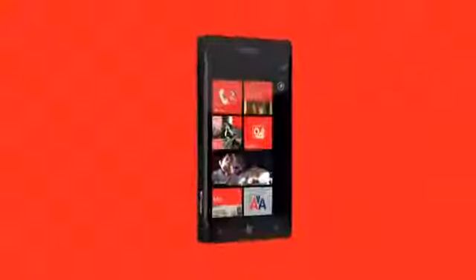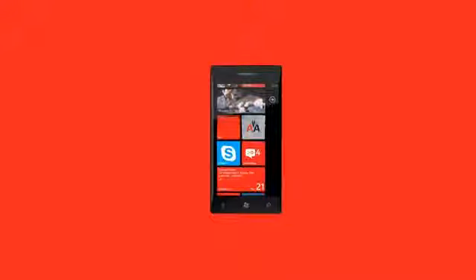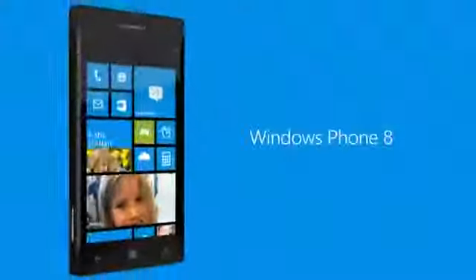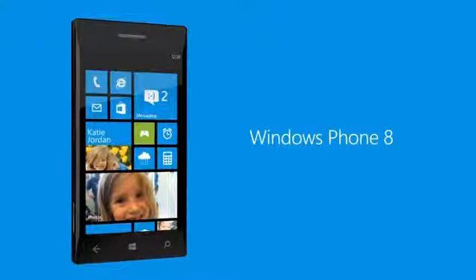Live tiles are also the face of Windows Phone. And now that very pretty face is about to become drop-dead gorgeous — and a lot more personal. Introducing the new Windows Phone Start Screen.